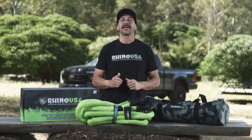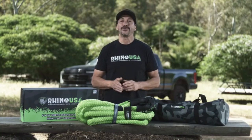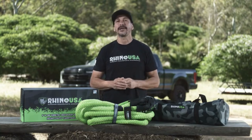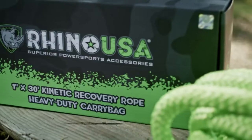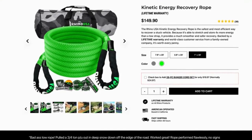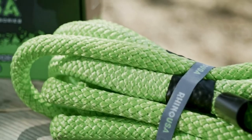Hey guys, Mike Caffro here, and today we're going to be showing you the Rhino USA 1-inch thick by 30-foot long Kinetic Recovery Rope. This is the biggest, baddest Kinetic Tow Rope Rhino USA makes.